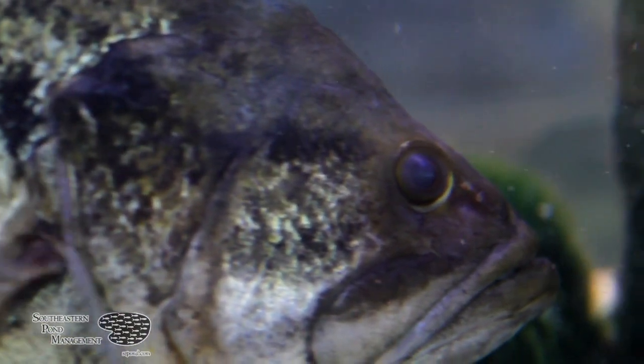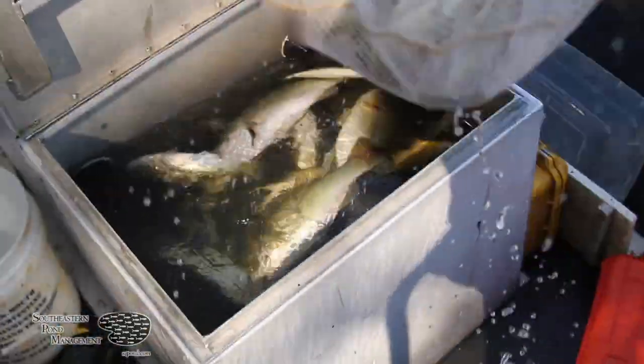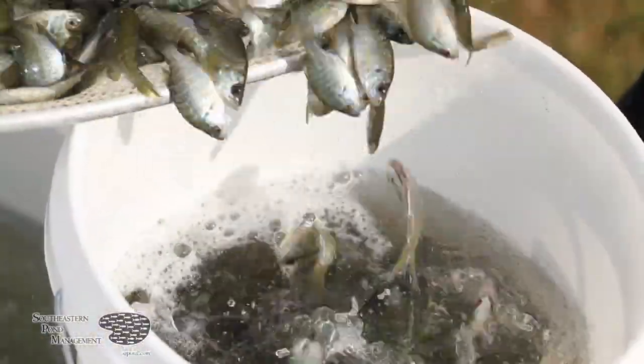These bass are eating machines and the first thing they go after are small bluegill. To get your lake back into shape, two things need to happen: one, you need to start harvesting bass, and two, we need to stock small bluegill into your lake.